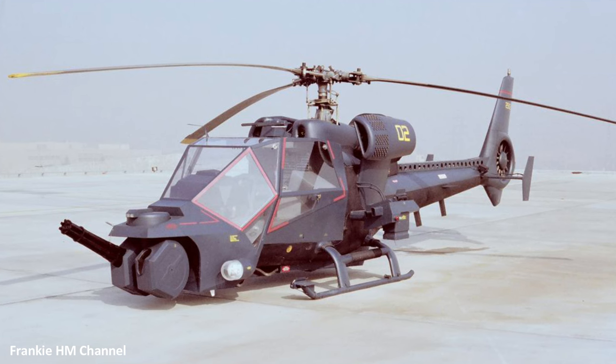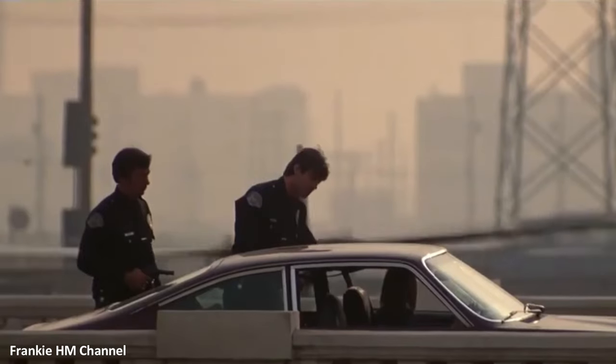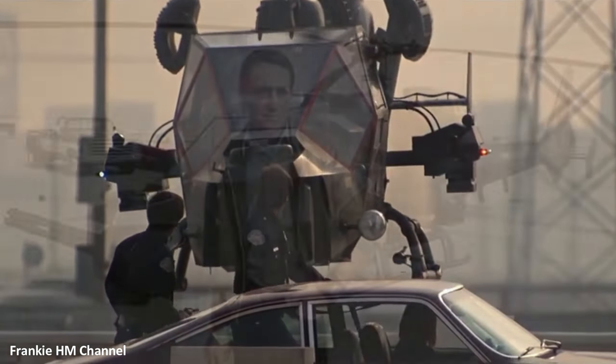Purchased for $190,000 each, the Gazelles were flown to Cinema Air in Carlsbad, California. Here, they underwent extensive modifications — bolt-on parts, Apache-style canopies — turning them into the sleek, high-tech machines we know as Blue Thunder.